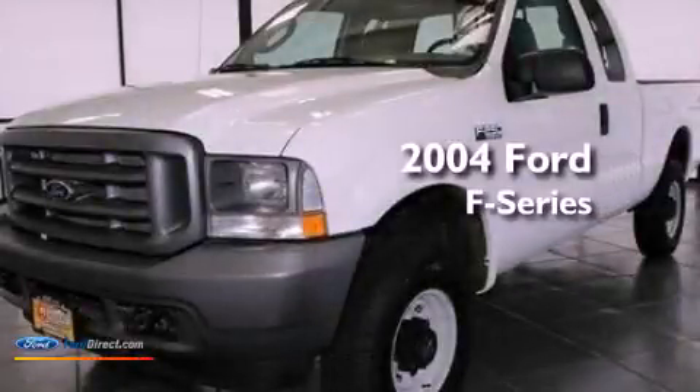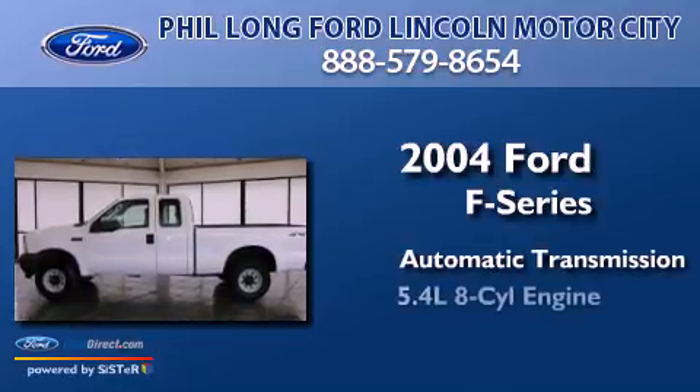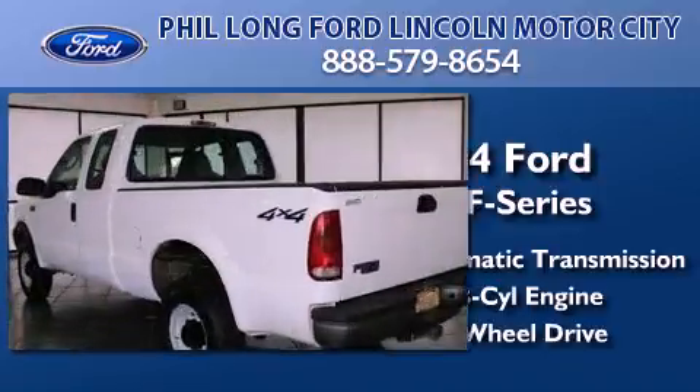This is a 2004 Ford F-Series. This truck has an automatic transmission, a 5.4-liter V8, and the added capability of four-wheel drive.